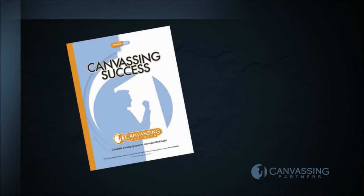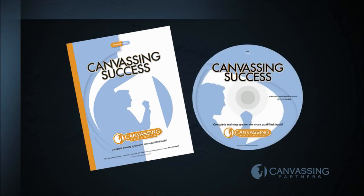Canvassing Partners has designed this training system based on decades of successful canvassing. Following this process will help assure that you develop the personal characteristics and presentation skills to effectively qualify customers, ensuring that each appointment you set is with a qualified lead.